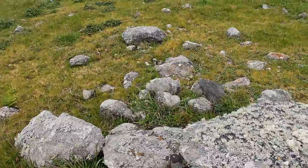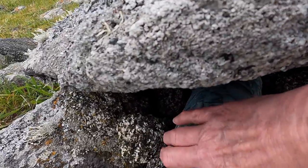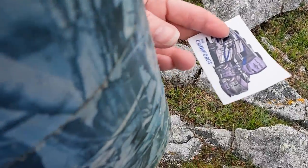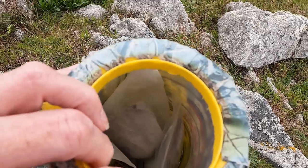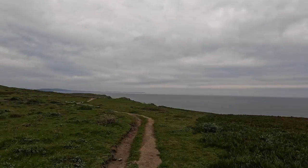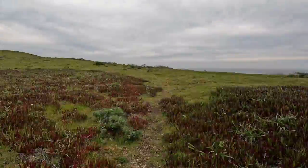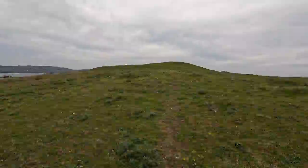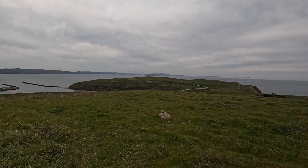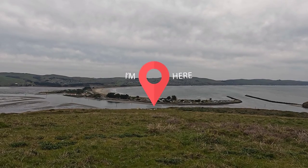From Horseshoe Cove you can see the UC Davis Marine Laboratory. At the top of the head we found a geocache hidden in some rocks. I signed the log and added our Crawford sticker. Now we're off to the Bodega Head Trailhead.